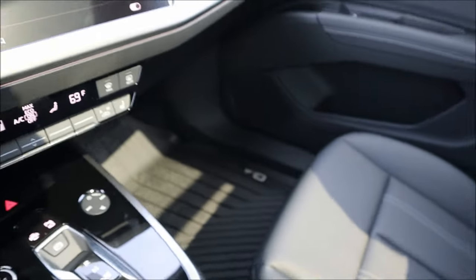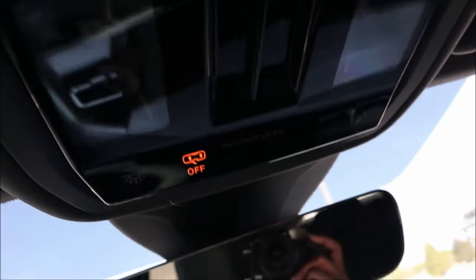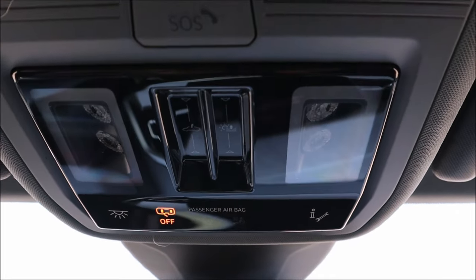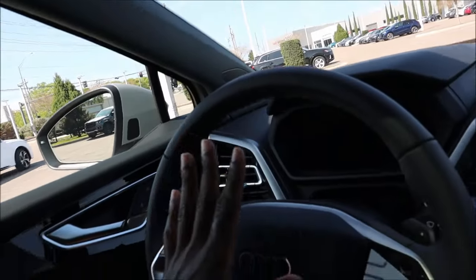There's a large panel roof letting in natural light. Overhead controls include the panel roof operation, SOS button, dome lights, and flood lights. The sun visors have mirrors with lighting as well.